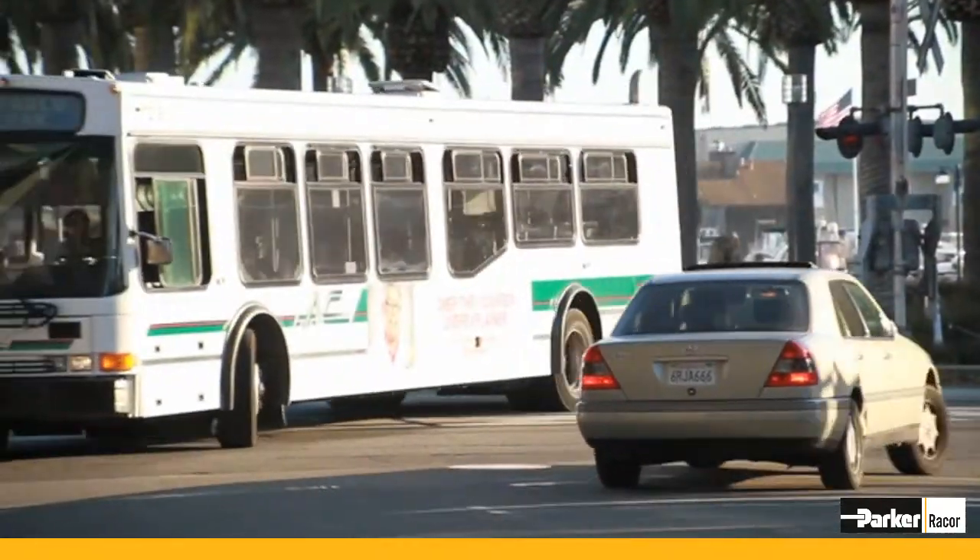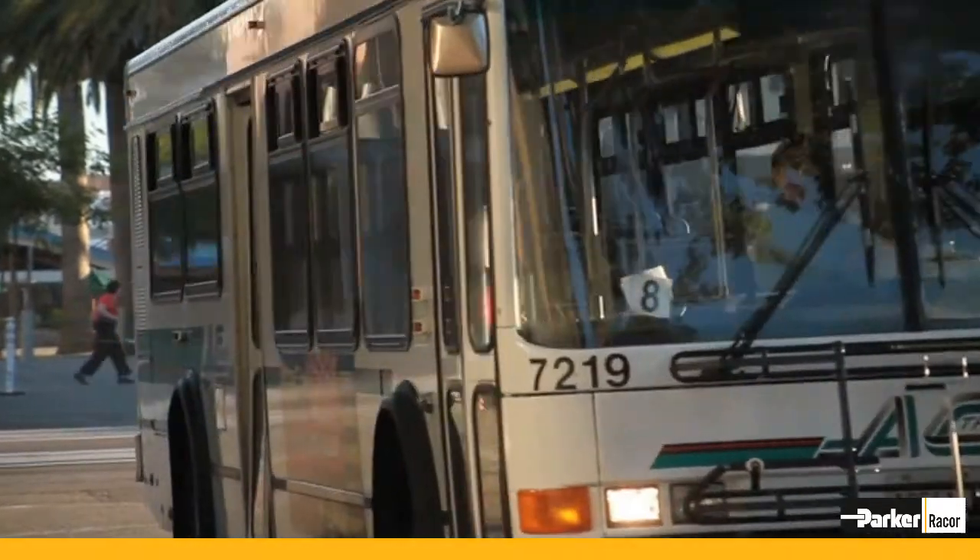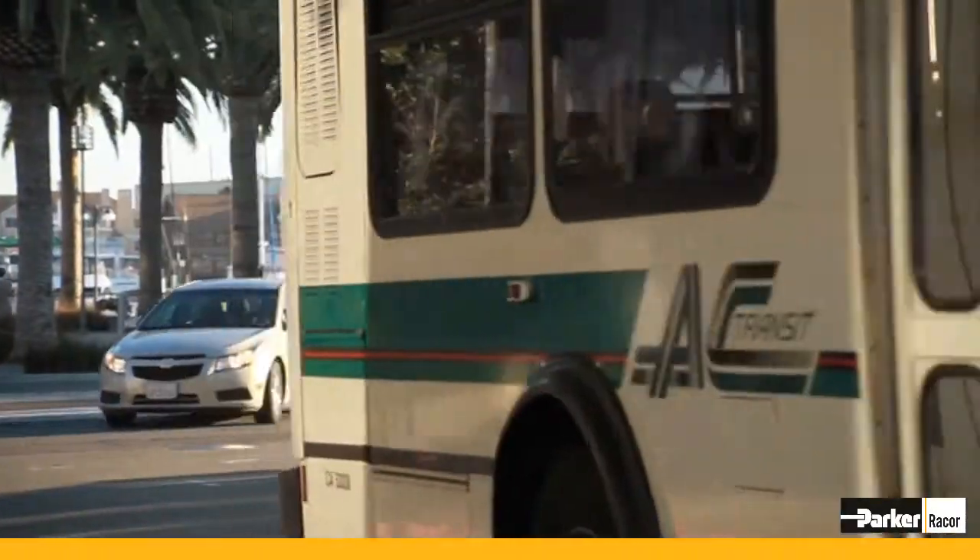An engine, if you want to describe it in its most basic form, is an air pump. You pull air in and you push it out. Any energy that you spend pulling air through a restrictive filter is energy that you're wasting and not using for propelling your vehicle down the road. So the pressures that we have are: how do you make this media more efficient and how do you make it less restrictive?